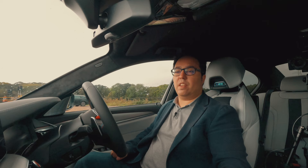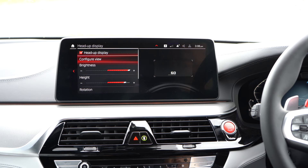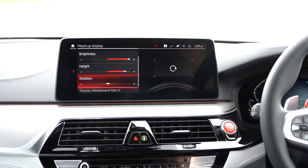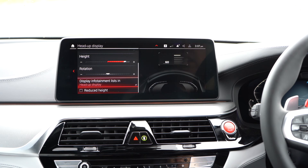I can change Sport Plus 2, configure M1 and M2. We can do our heads-up display — we can configure whether it's for the road, for the track, or sport. We can configure the brightness, the height, the rotation. I've already turned it to maximum. We can show whether it shows your infotainment, so it will show me my Android Auto music artwork in the head-up display, which is very cool.